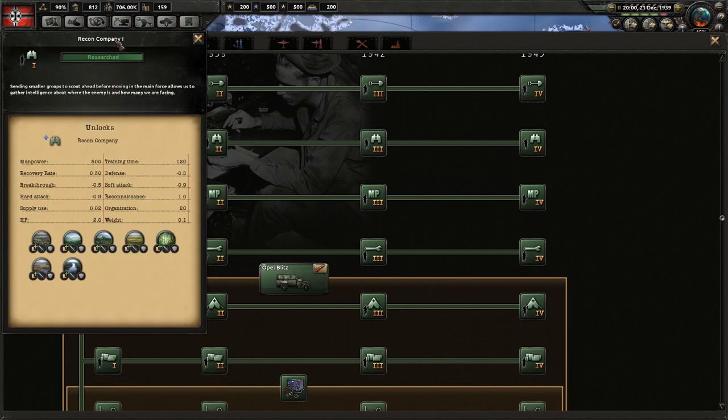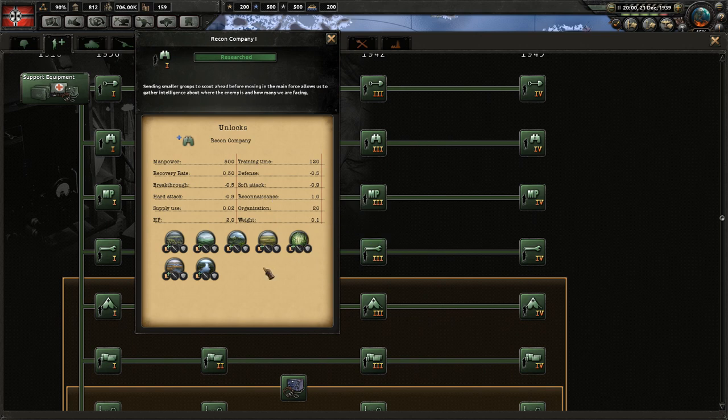Next up is reconnaissance. Overall it gives a movement boost for lots of specific terrains by 10%. The main stat is reconnaissance, which increases the tactics used in battle. This tends to be more effective for divisions making breakthroughs — you want the best tactics to make breakthroughs — so this seems to work most effectively on tank divisions.